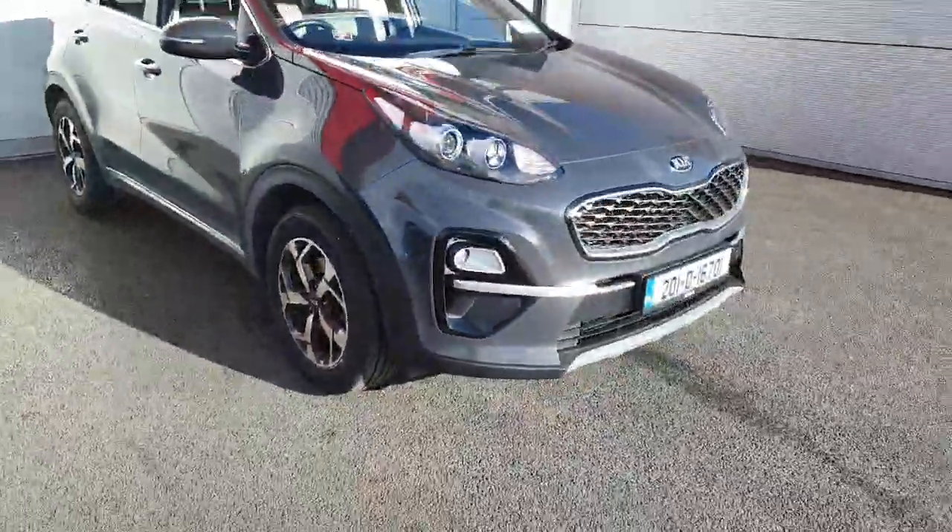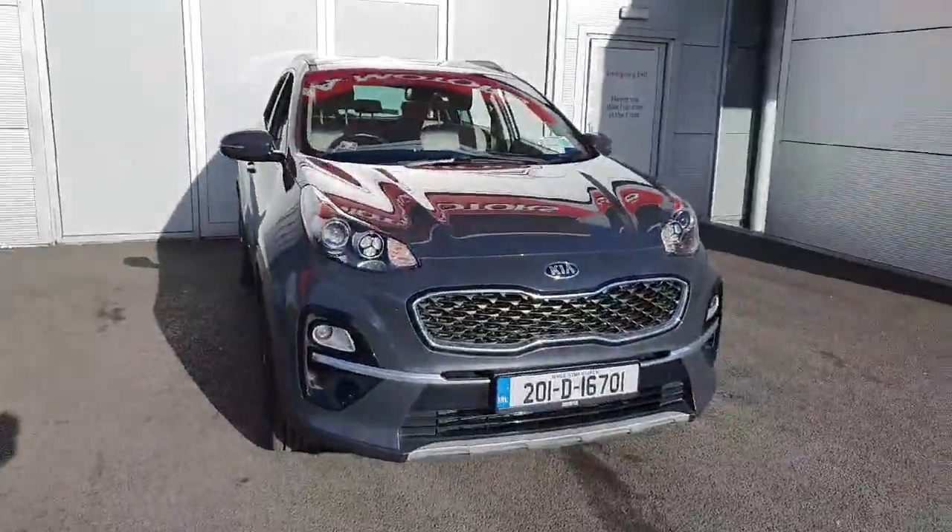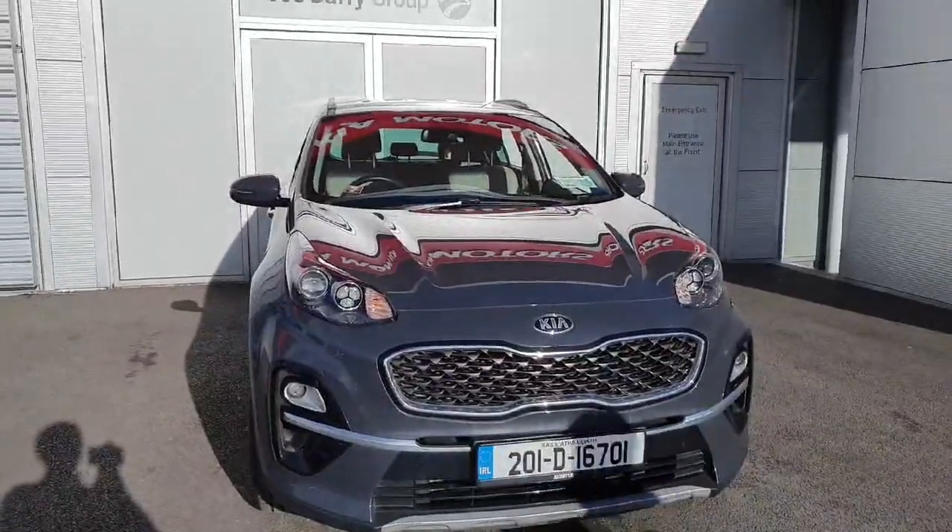So guys, if you're interested in this car and would like to arrange a test drive, or if you have any queries, please do not hesitate to call us at Joe Duffy Kia at 01 870 1444. Thank you.